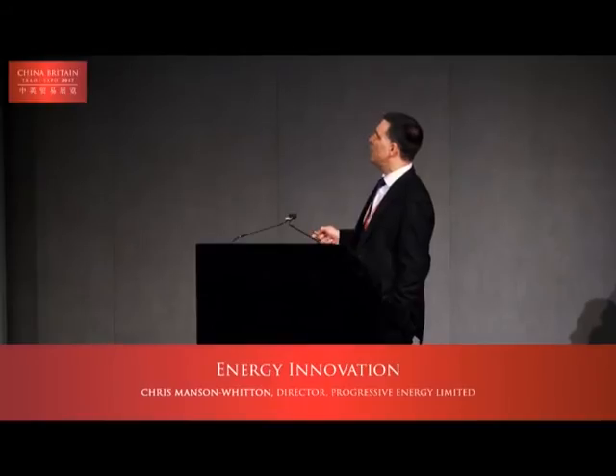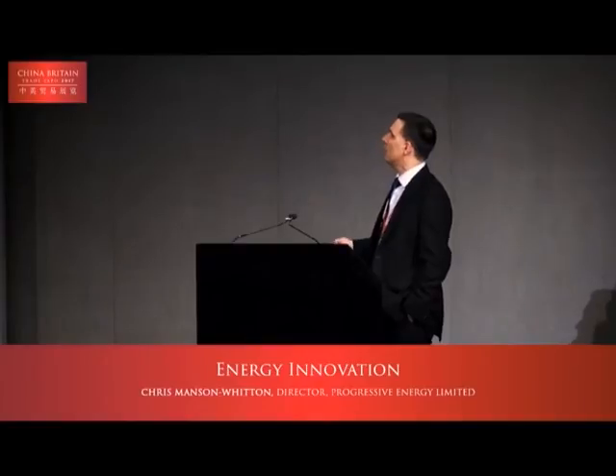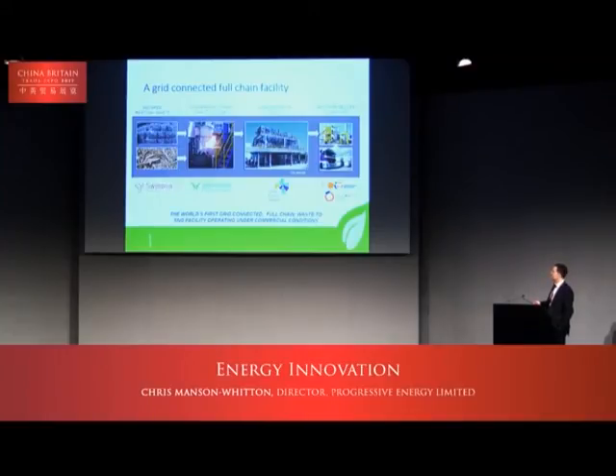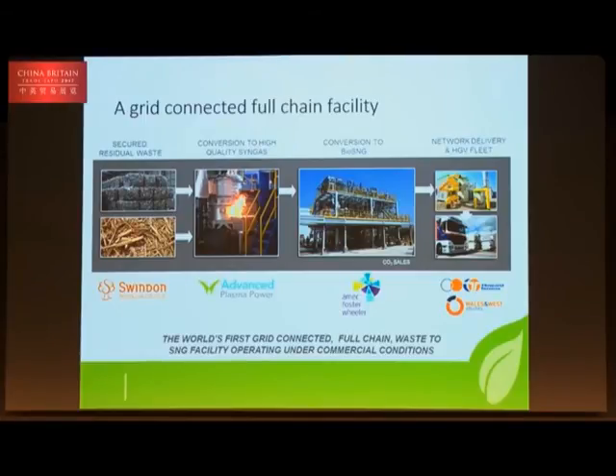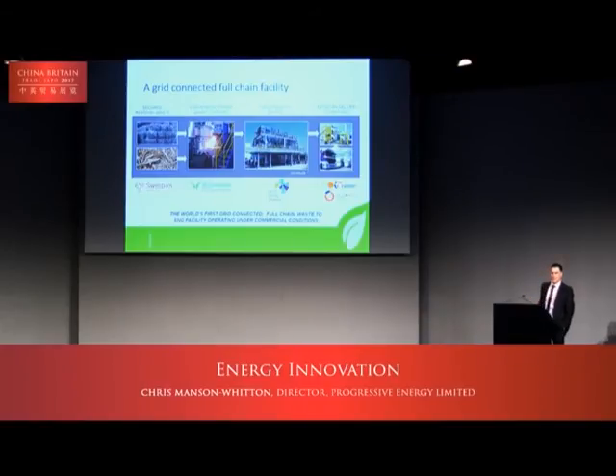So this is the project. We have secured residual waste — this is after recycling — from our local borough council. As David said, we're in Swindon, about an hour and a half west of London, and we're also going to be testing on waste wood. We have Advanced Plasma Power's gas plasma technology converting that to a gas, and AMEC Foster Wheeler providing the methanation facility. We will be physically selling CO2 into the industrial market, so it is a carbon capture and utilisation project. We will connect to the grid and deliver gas to a local haulage company with a fleet of around 50 vehicles running on renewable gas.